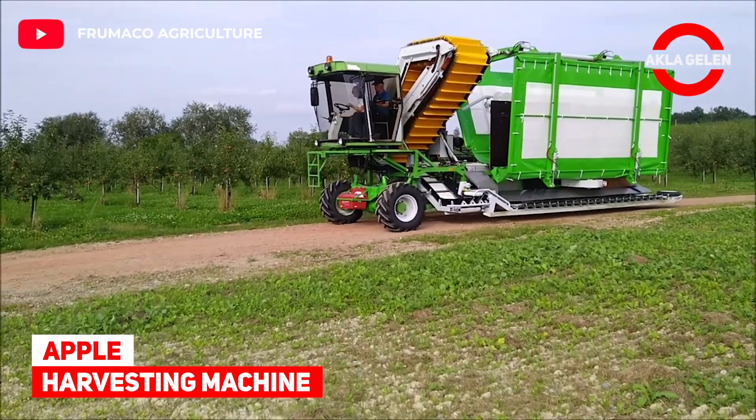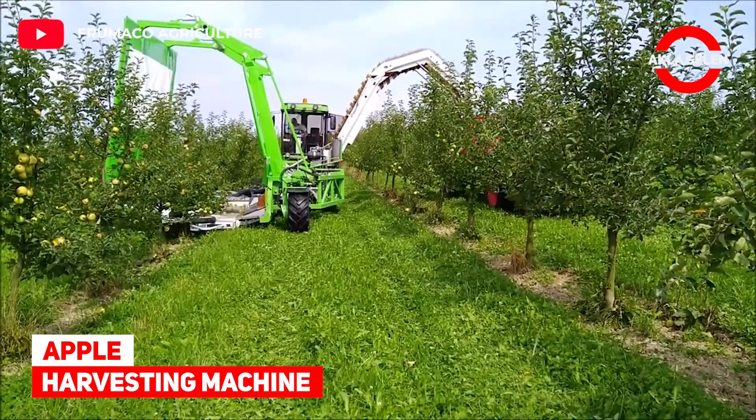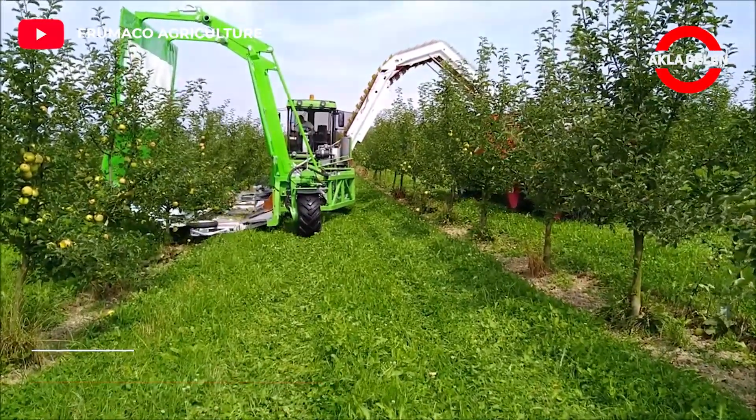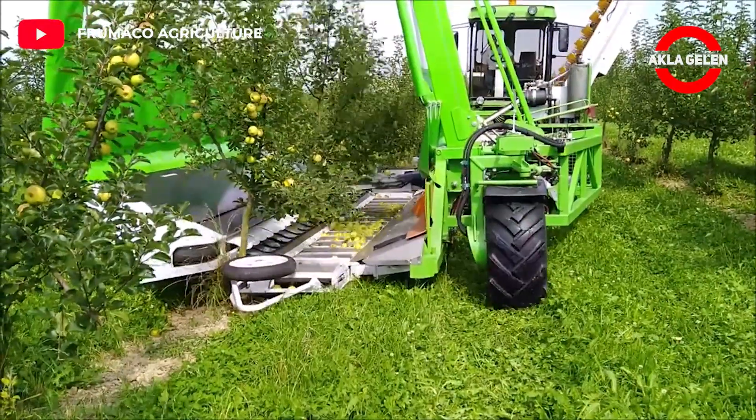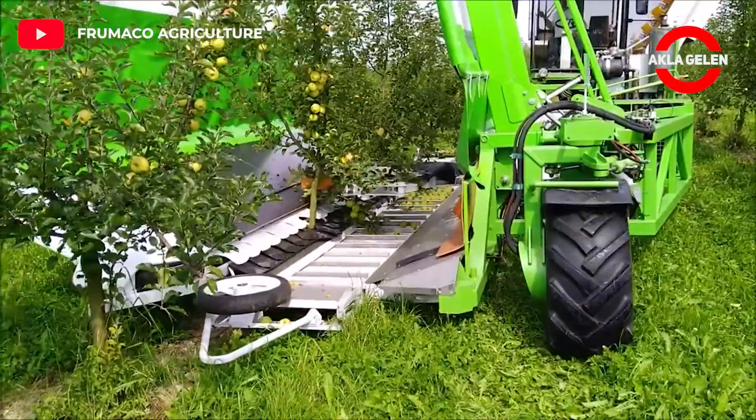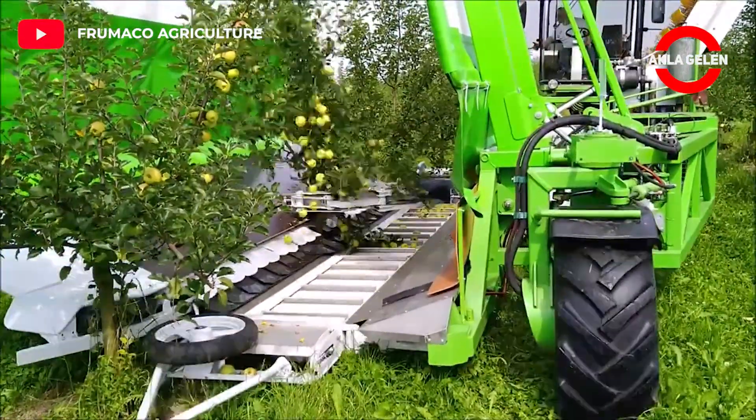Apple harvesting machine: This harvester is based on a principle of a single system. The vibration and collection function is combined in one side machine next to the tree.